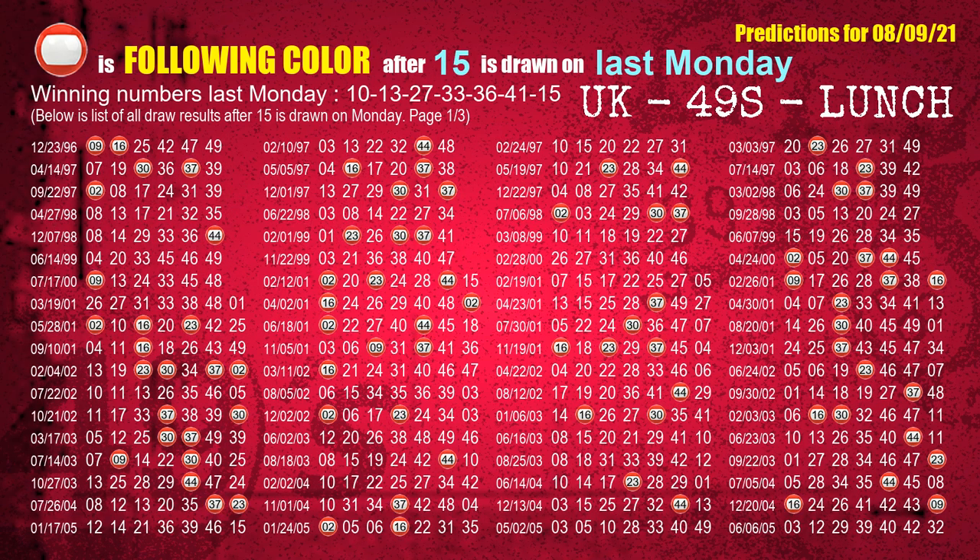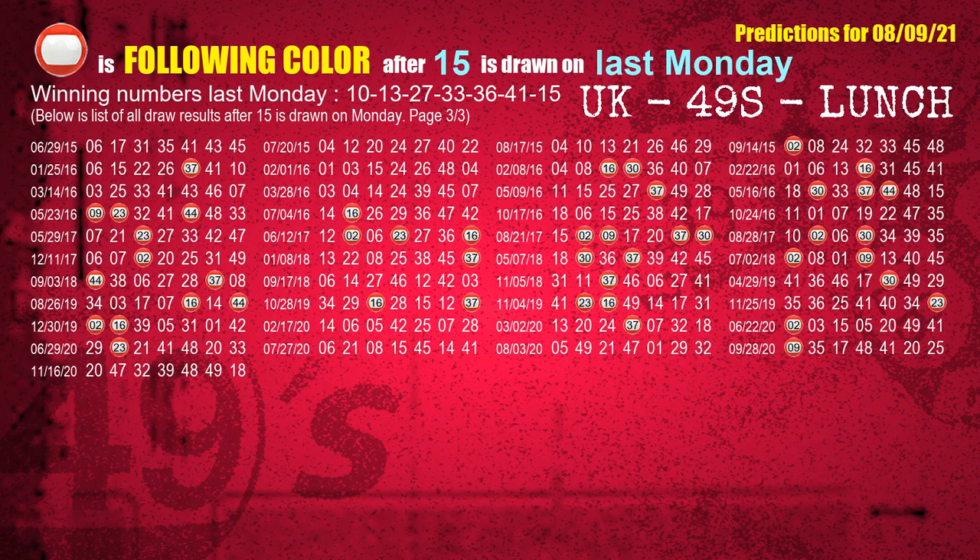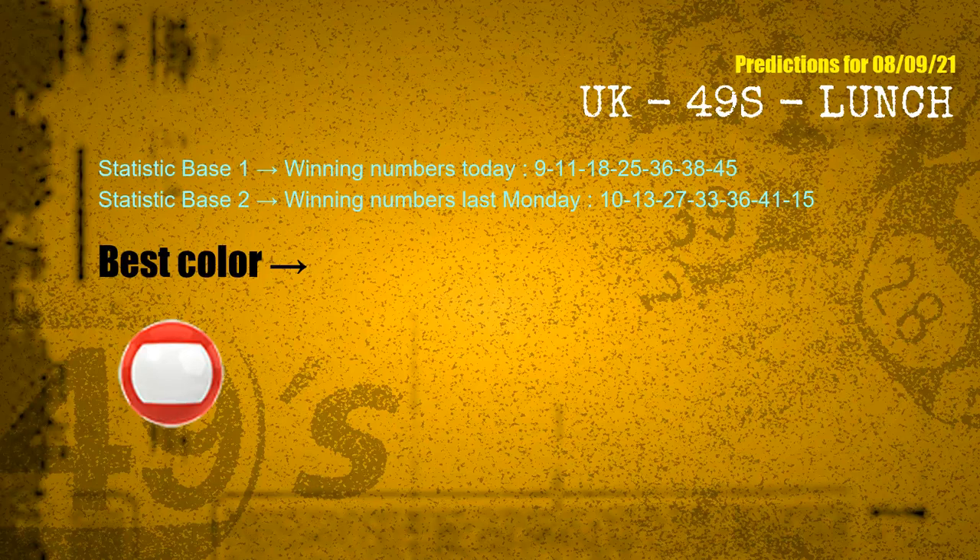The booster winning number last Monday is 15 — the most frequently following color is red. According to the statistics above, with winning numbers today (09, 11, 18, 25, 36, 38, 45) and winning numbers last Monday (10, 13, 27, 33, 36, 41, 15), the most frequently following color is red.